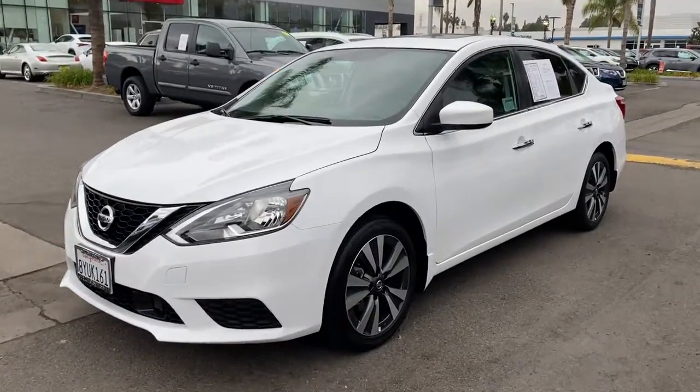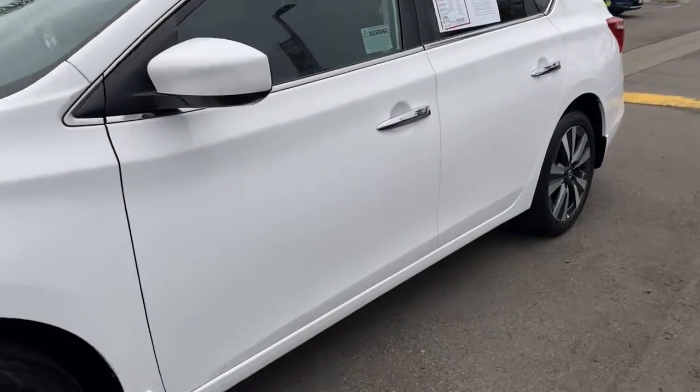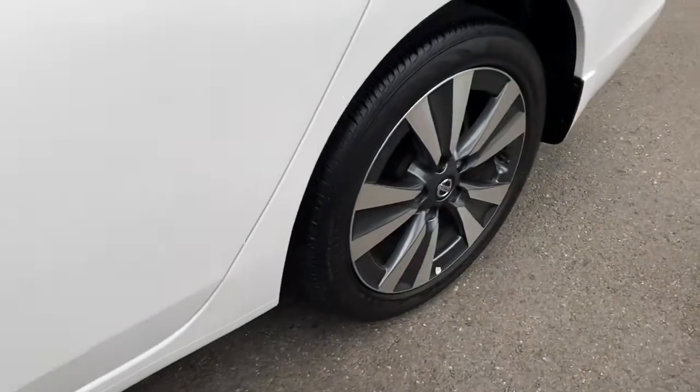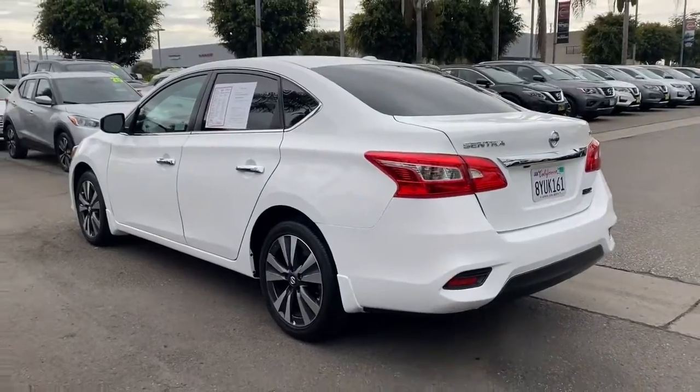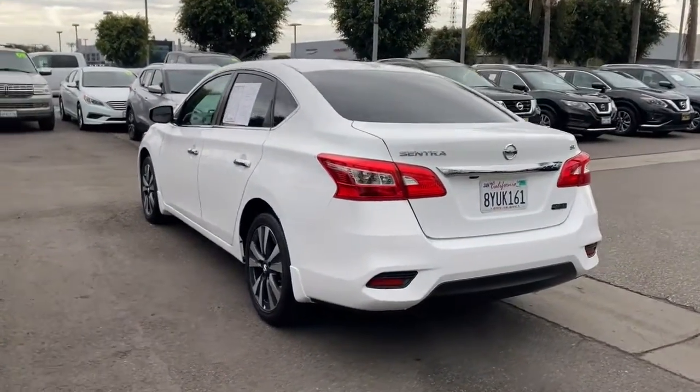Get a feel for the 2019 Nissan Sentra. This vehicle is an outstanding buy with fewer than 15,000 miles on the odometer. This roomy Sentra makes your daily drive fun, comfortable, and convenient.